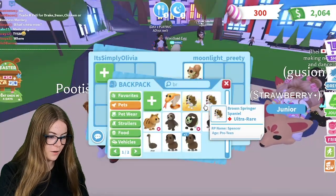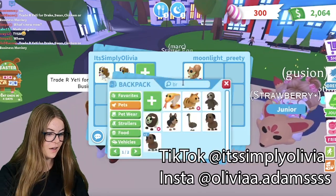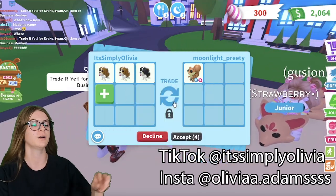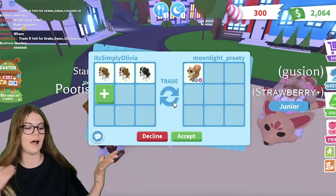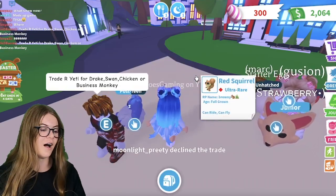This time I'm going to put in my brown one, and they've put in a red squirrel. So I'm going to add in two for this — actually, I think I might put in three because I think three is pretty good, but that's all I have. Let's see if they'll accept this offer. This one is full grown as well, but they declined.